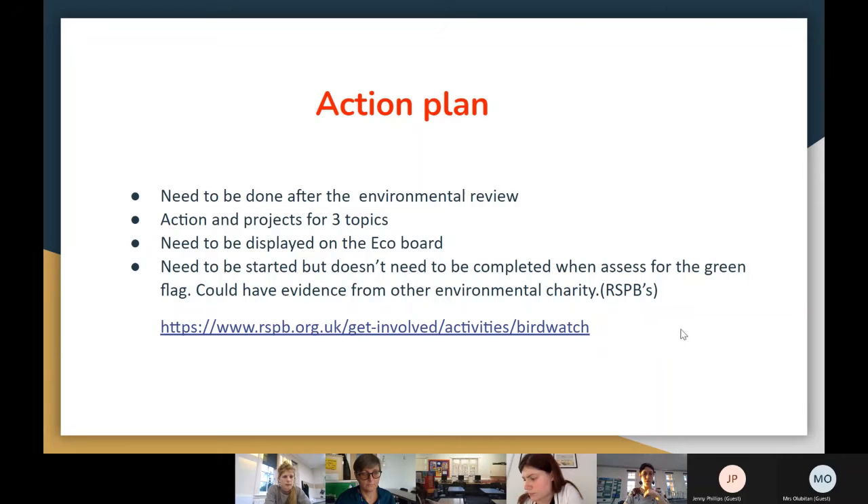After the environmental review, you create an action plan. In the action plan, you take the three topics you've identified and need to work on. The action plan then needs to go on the eco board or digitally for people to know what you're working to improve.